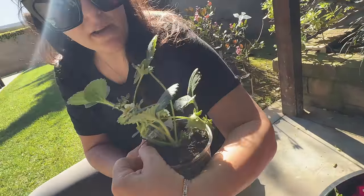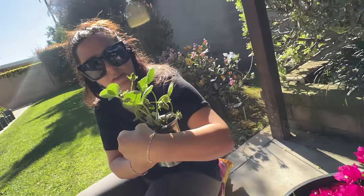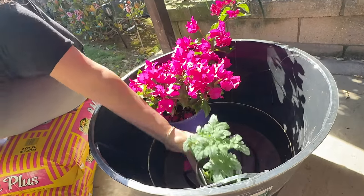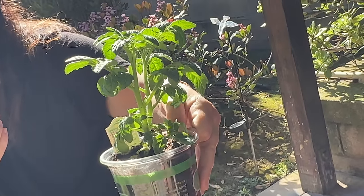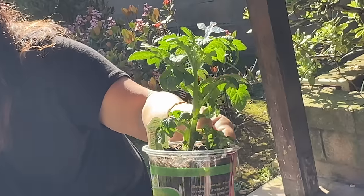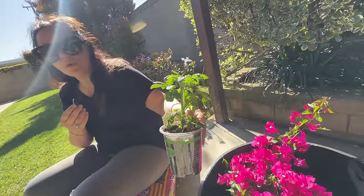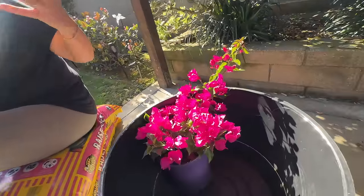Here is our little strawberry plant — Kaylee's strawberry plant. As you can see, there are already a couple of berries there. She's going to be so happy — she doesn't even know about this yet. Here is our little tomato plant. We went with the Husky Cherry Red tomato because apparently it does better in containers. If this tomato is successful, we'll do more — raised beds and all that.